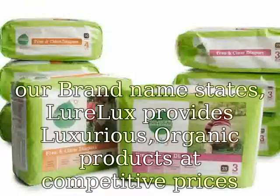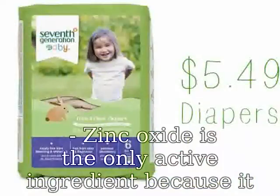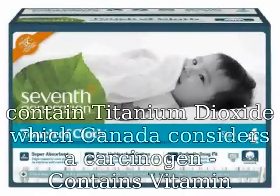Zinc oxide is the only active ingredient because it is safe and the most effective UV absorber. Does not contain titanium dioxide, which Canada considers a carcinogen. Contains vitamin D nutrients. Available in three sizes: 2 oz, 4 oz, and 8 oz — our price per oz is very competitive.